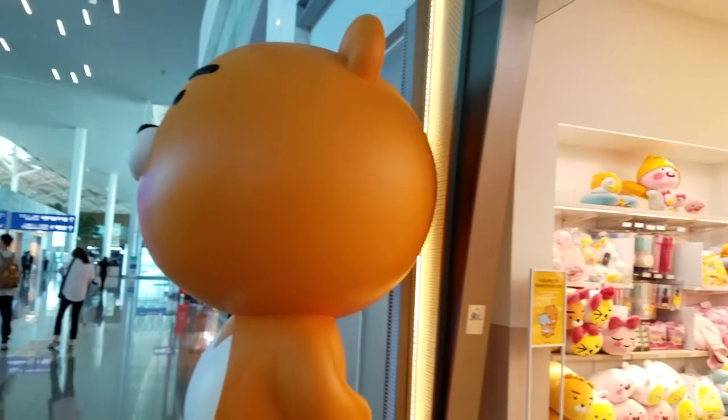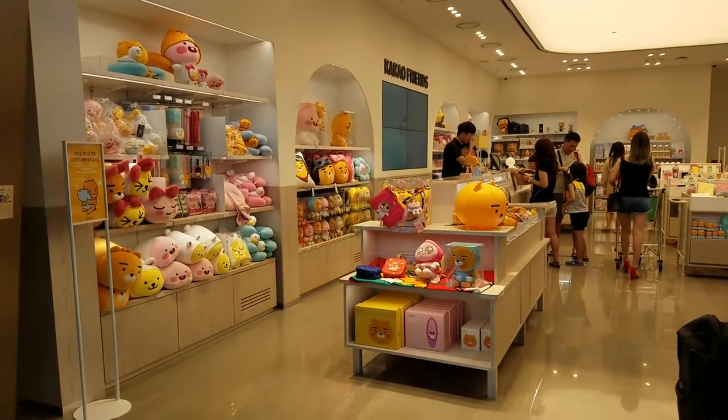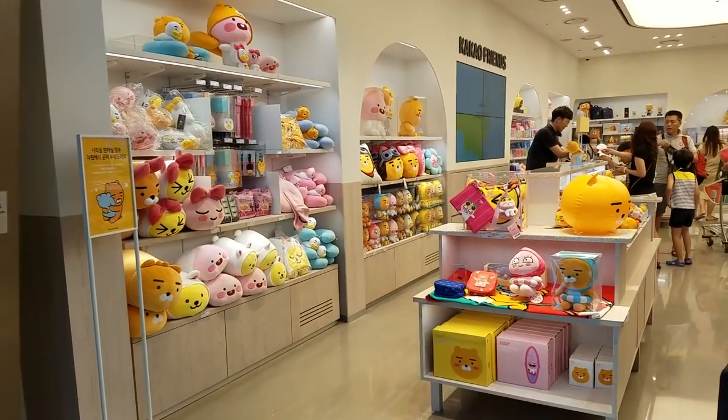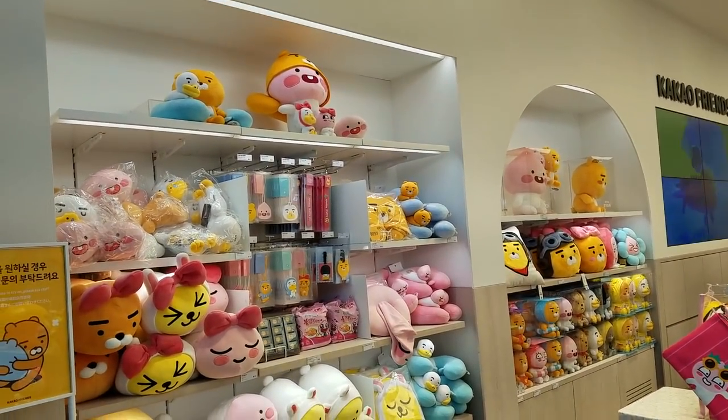Now that I bought something I'm gonna go explore a bit more, so I'm walking to the other side of the airport. Hopefully there's some different things over there — maybe I'll see something else that I like. I found a store that has Kakao Friends. I don't use KakaoTalk as often so I'm not too familiar with their characters, but their characters are pretty cute too.